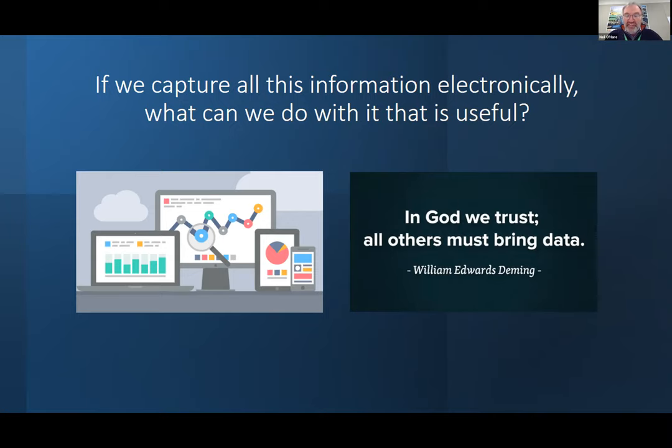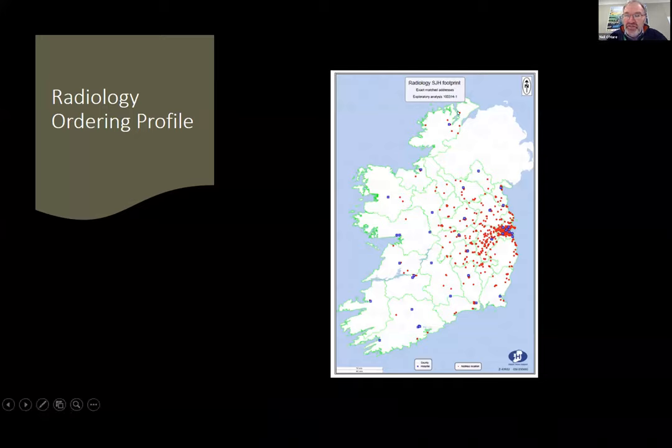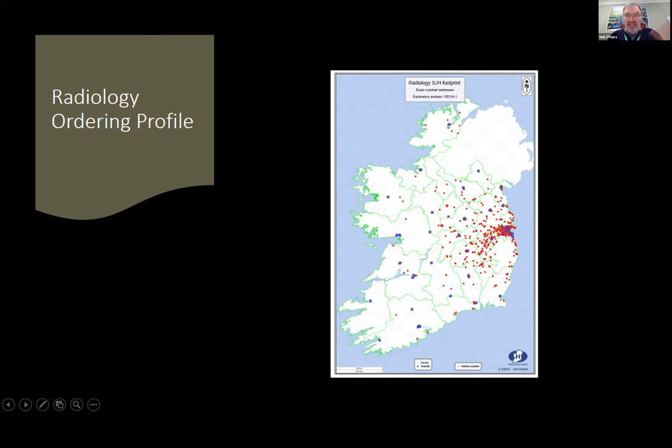Here's some interesting data from St. James's Hospital showing where CT requests come from based on patient address — James's is the dot right in the middle. You can see patients coming from all over, including Donegal, Letterkenny, and Limerick. Why are they coming to James's when they could equally get a CT done locally? The data poses all these questions — are we unnecessarily asking patients to travel all the way from Letterkenny when they probably could have had it done locally? We should be trying to make all this much easier for patients.